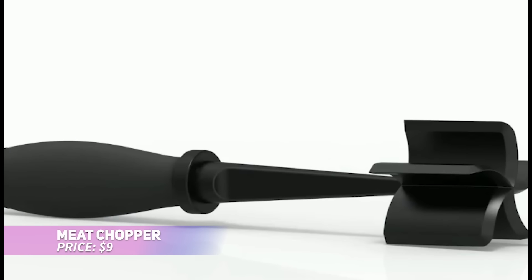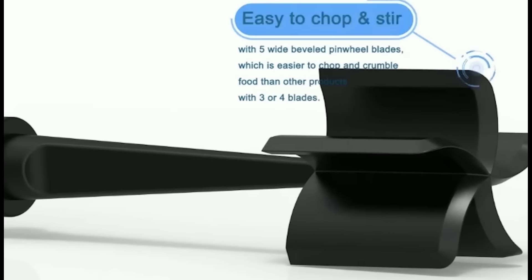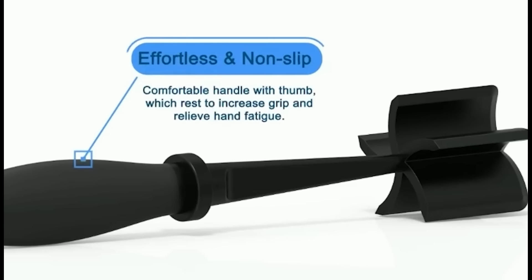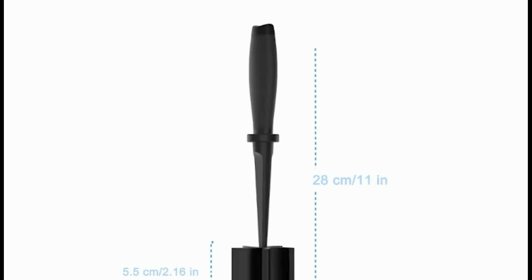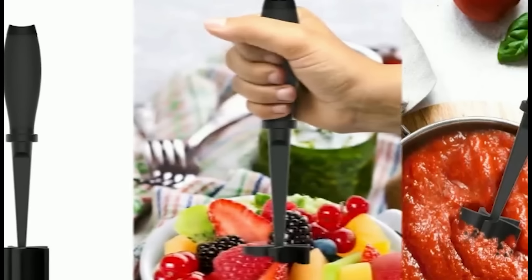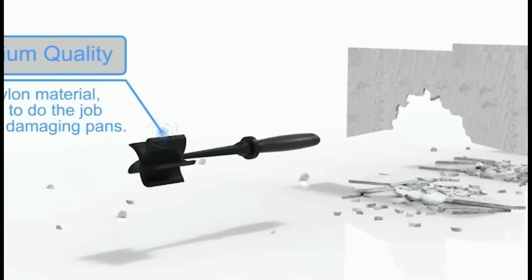This versatile meat chopper is a must-have tool for quickly chopping and crumbling meat. Its five beveled blades make it easy to break up ground beef, turkey, and more, and the durable nylon material is safe for use on all cookware, including non-stick surfaces. The ergonomic handle provides comfort during use, while the non-stick design ensures easy cleaning. Plus, it's great for mashing veggies and mixing ingredients.